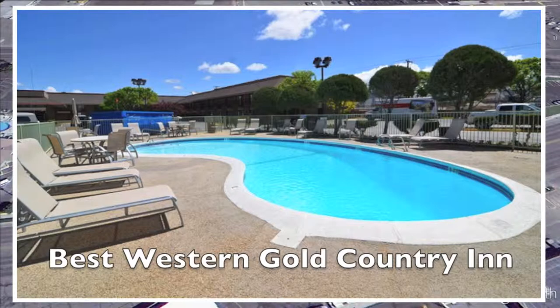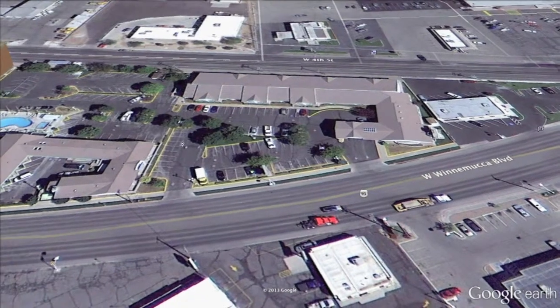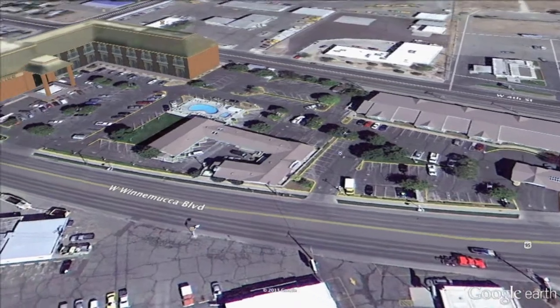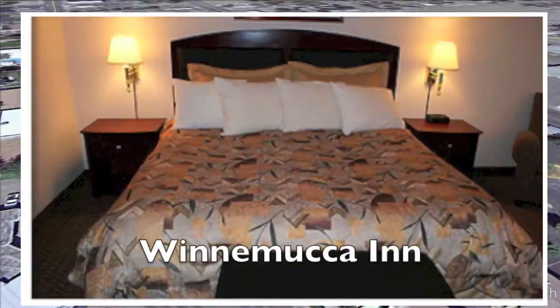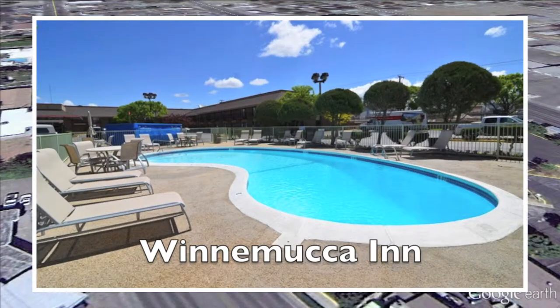The Best Western Gold Country — really a nice place. Right next door to Gold Country is the Winnemucca Inn. They have 105 guest rooms and six family suites, comfortable rooms with oversized beds, and an outside swimming pool.